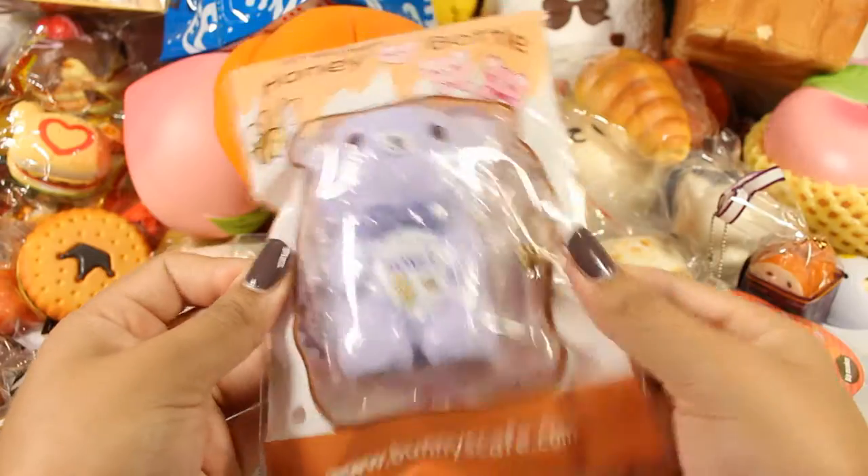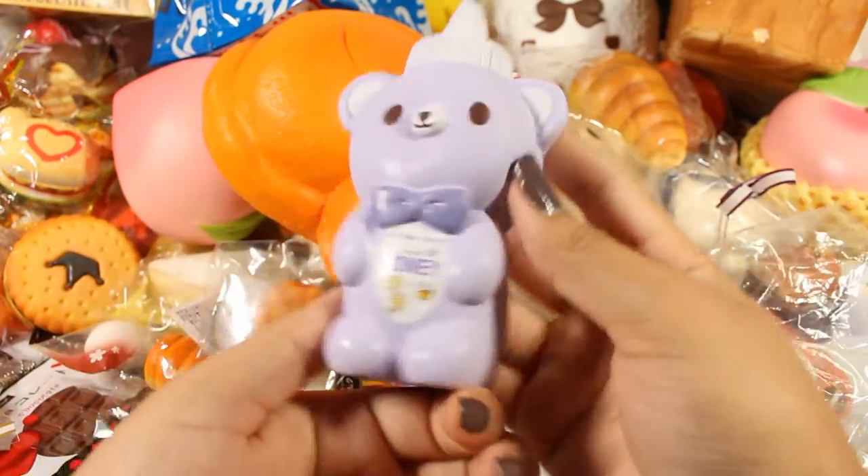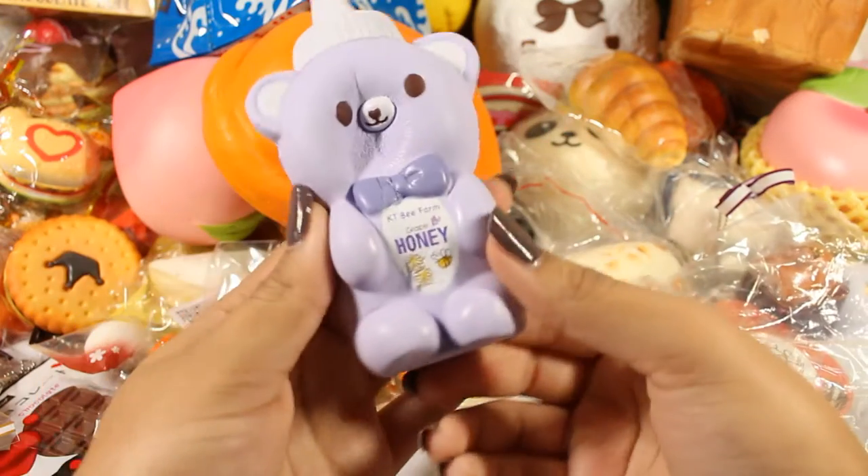Next I have this KTV farm honey bottle. He's very squishy and smells exactly like grape candy — it says Kumatama on the bottom. It smells so good.